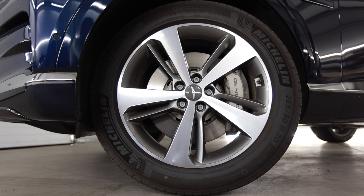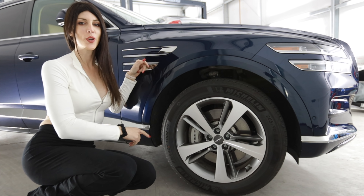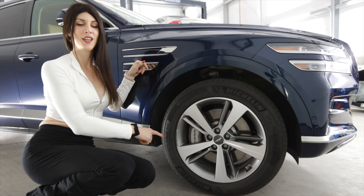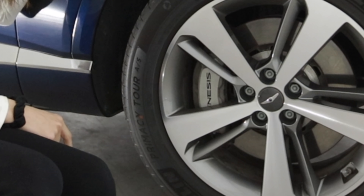This GV80 is the all-wheel drive Advanced Plus model and it comes with these 20-inch five-spoke wheels wrapped in 265/50R20 Michelin Primacy tires. Tucked away behind these 20-inch wheels are these massive four-pot calipers that say Genesis printed on them.